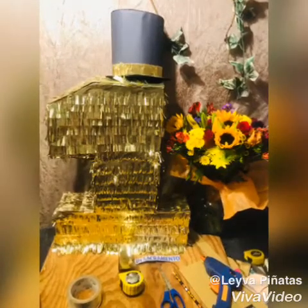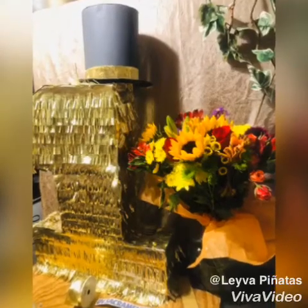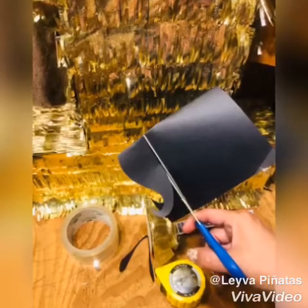Hey, beautiful people, I hope you're enjoying this channel. Please subscribe and comment down below. Gracias. Up, down, spin it around — it's a custom piñata for your birthday today. Happy birthday!